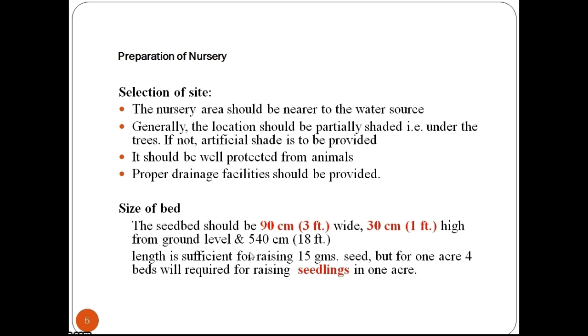The seed bed should be 90 cm wide, 30 cm high from the ground level, and 540 cm in length — sufficient for raising 15g of seed. For 1 acre, 4 beds will be required for raising seedlings.